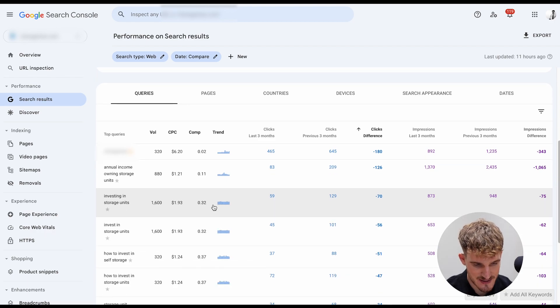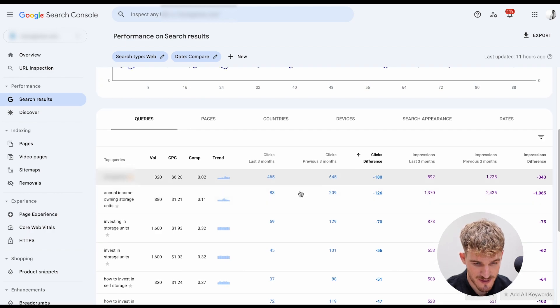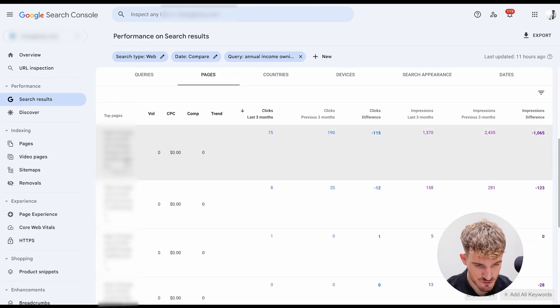You can also compare the past three months to see which terms you've lost rankings for. For example, the term 'annual income owning storage units' has dropped rankings. Select that keyword in Google Search Console, and it will filter for that keyword. Then go across to 'Pages' and it will show you the blog that is ranking for that keyword but has lost rankings — the blog you then need to improve.